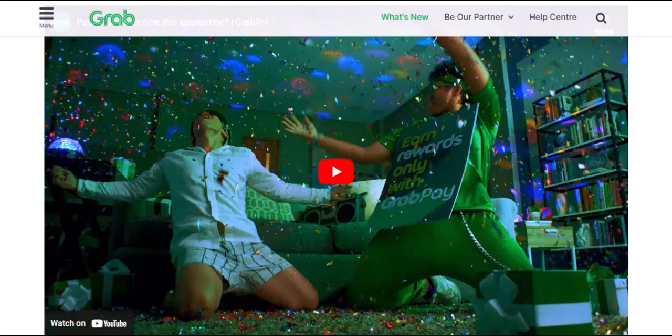So, are you ready to unlock the secrets of GrabPay transfers? Let's get started. With that said, thanks for watching and until next time.